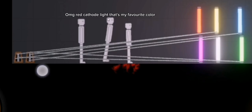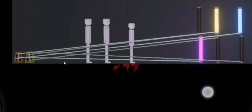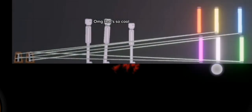Oh my god, red cathode light — that's my favorite color. Let me activate that. Oh my god, that's so cool.